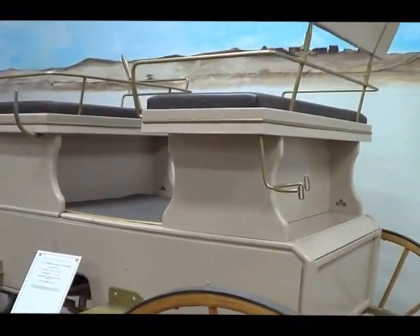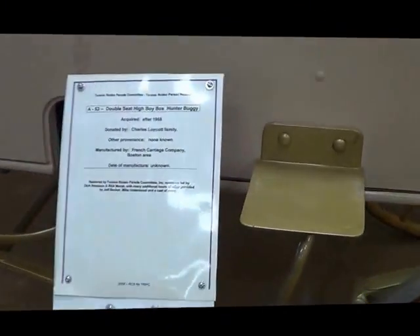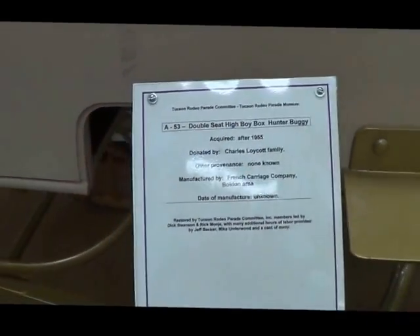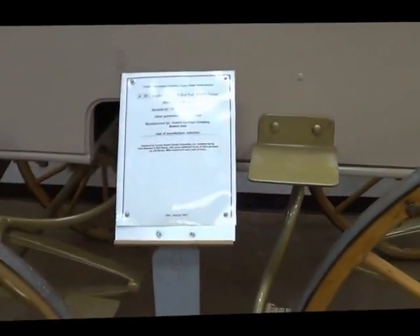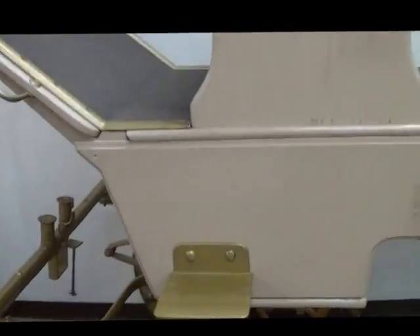A high boy for hunting — it's a hunting buggy. That way you get up high enough so you can see over any sort of brush. If you're hunting out here, you can see over the creosote bushes. And it can get through washes and pull you through.